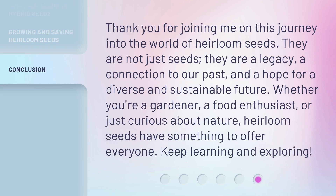Thank you for joining me on this journey into the world of heirloom seeds. They are not just seeds — they are a legacy, a connection to our past, and a hope for a diverse and sustainable future. Whether you're a gardener, a food enthusiast, or just curious about nature, heirloom seeds have something to offer everyone. Keep learning and exploring.